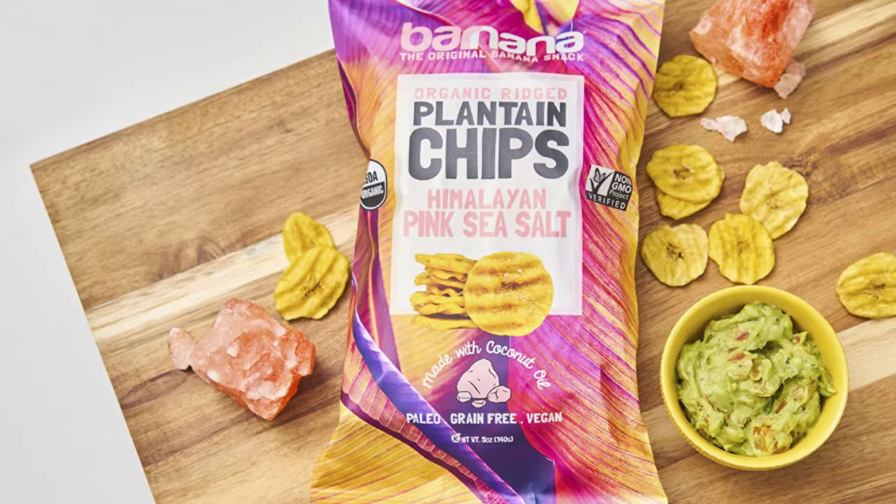My two absolute favorite flavors are the peanut butter chocolate chip and the chocolate sea salt. Barnana organic plantain chips — whenever I see these at Costco, I grab a bag. I like this brand because it contains just three ingredients: organic plantains, organic coconut oil, and Himalayan pink salt. They really are like a perfect vehicle for a quick batch of that one-minute guacamole.